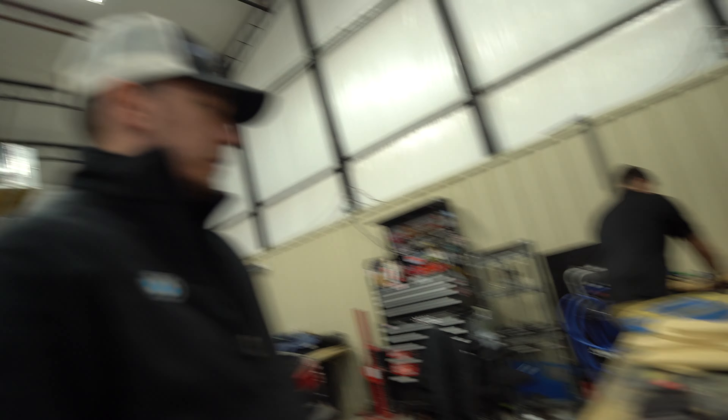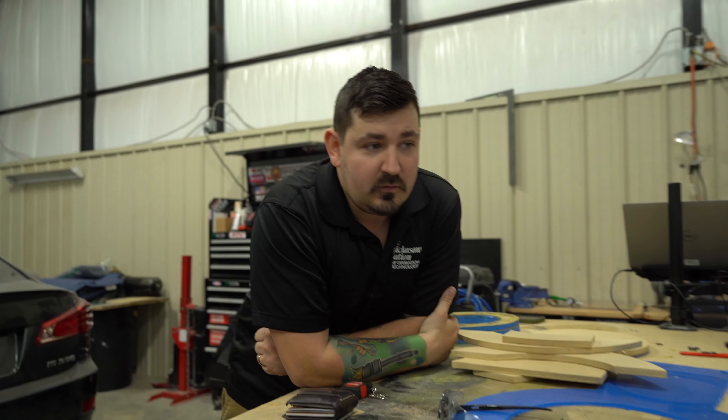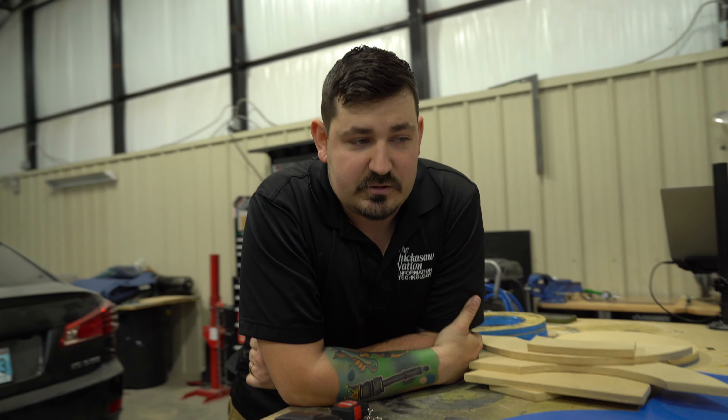Just going to wrap this F80 up that we're bagging today, transitioning over to the trunk. I picked up compressors from Phil, and while I was grabbing those he mentioned you had the struts, so I was like, yeah dude, I'll run them up to him.